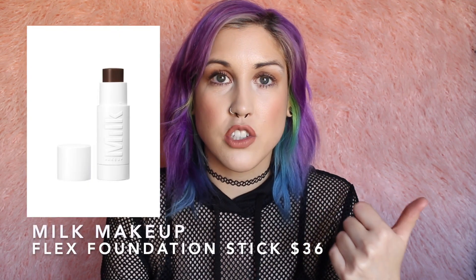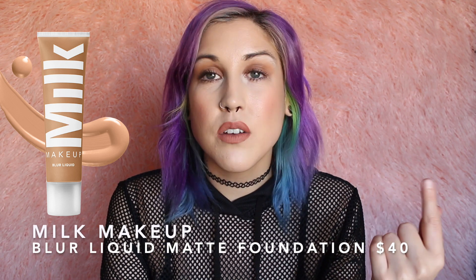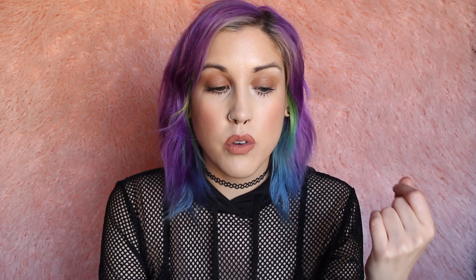The next thing on my wish list is Milk Makeup — I think it's the Flex Foundation Stick and their Matte Foundation. I just want to try them for myself. Everyone I know seems to enjoy those two foundations, and Milk recently became Logical Harmony approved, so I feel like this is the perfect time to try out some new makeup. Those are definitely going on my wish list.